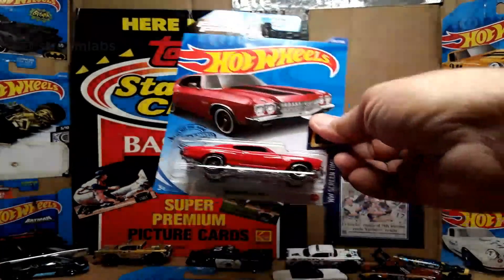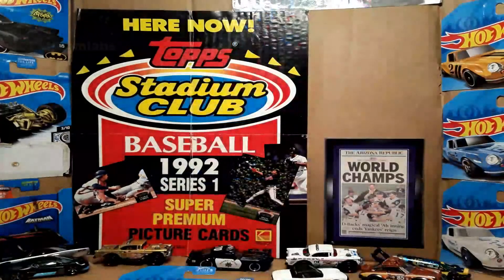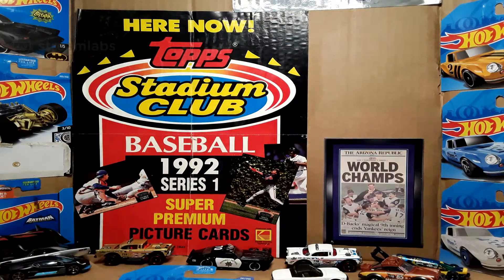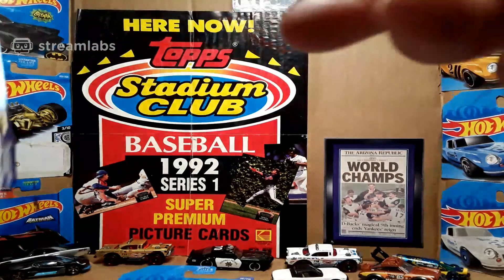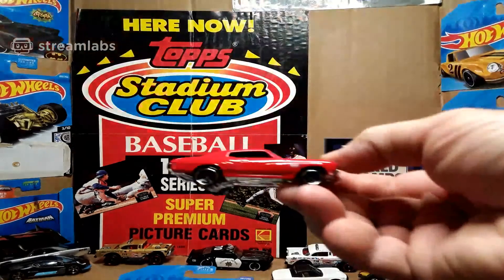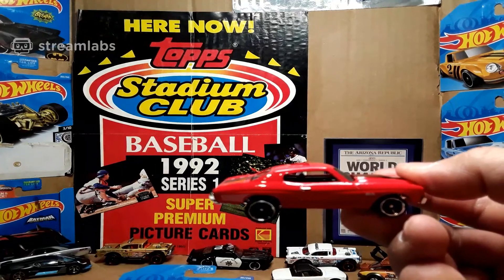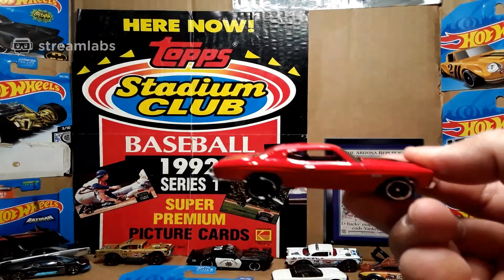I also got one for me to open — the '70 Chevelle SS. It's part of the Fast and Furious castings for Hot Wheels screen time. I do believe I have one of these premium already but didn't open it because I didn't get an extra. I have no problem at all taking a 94-cent Walmart mainline version to open.